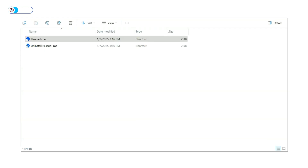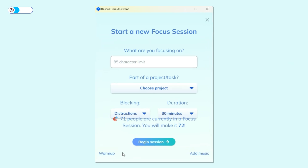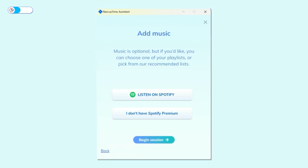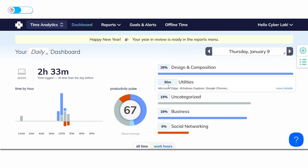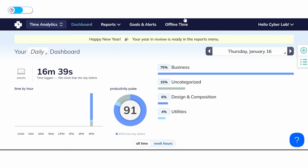The desktop app's RescueTime Assistant focus session feature takes focus to another level. By blocking specific apps or websites, it creates a distraction-free environment. It even offers warm-ups and music to keep you mentally sharp and ready to tackle your goals — though the music integration is only available for users with Spotify Premium accounts. Its automated dashboard categorizes all your activities and provides a clear picture of where your time goes, delivering reports like year-in-review and app usage summaries, ensuring you're always informed.